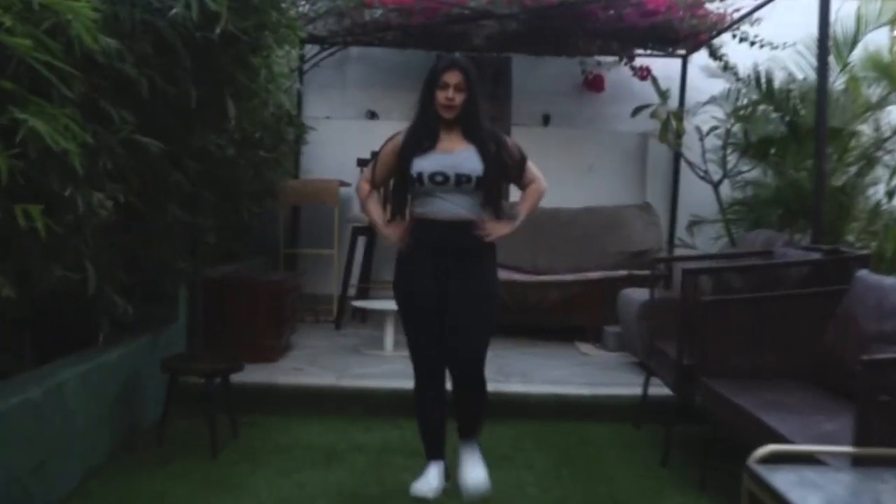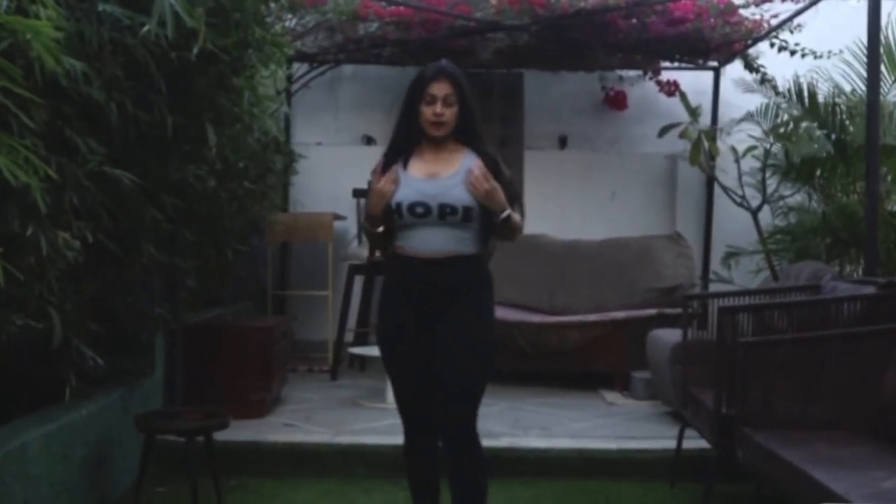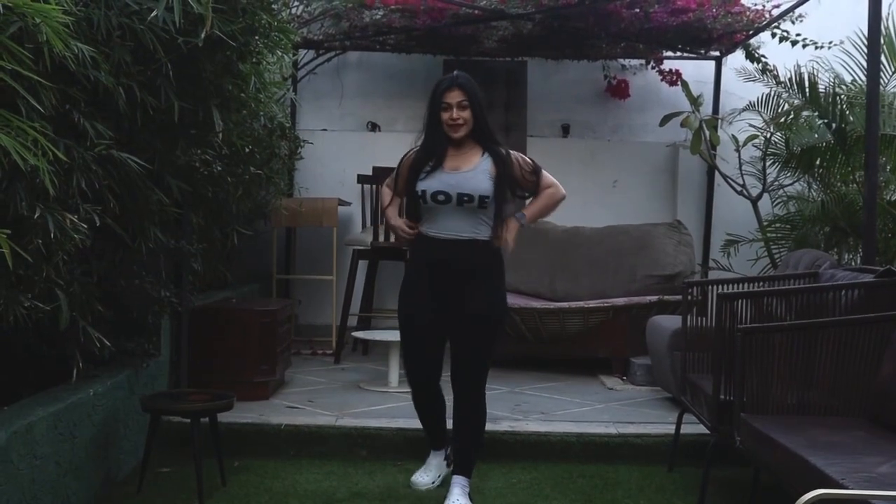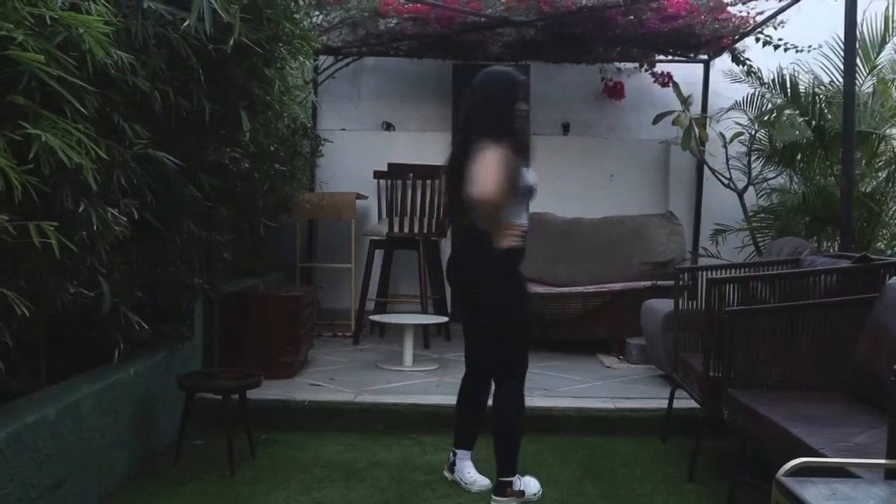Thinking of doing some yoga? This is probably the best outfit. Just wear a light colored crop top along with dark colored tights. Do not forget to wear something like crocs on your feet so that you find it easy to remove and wear again.